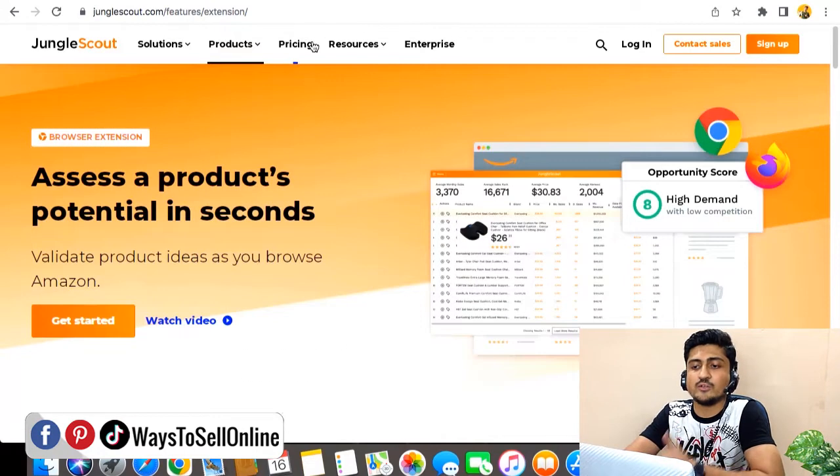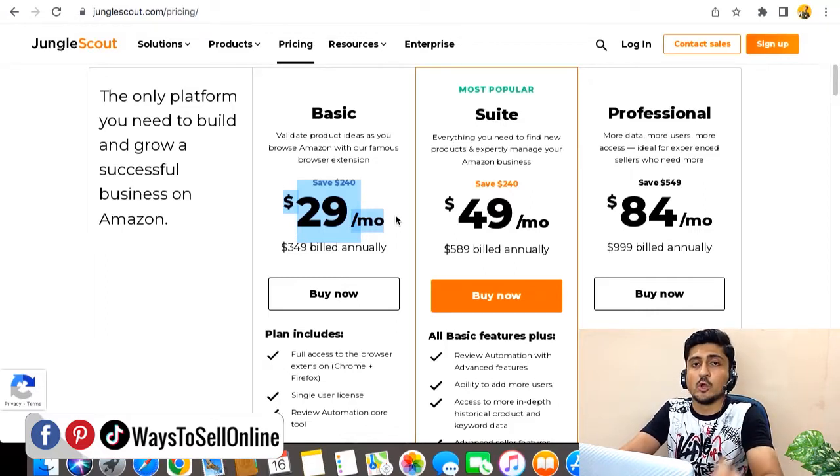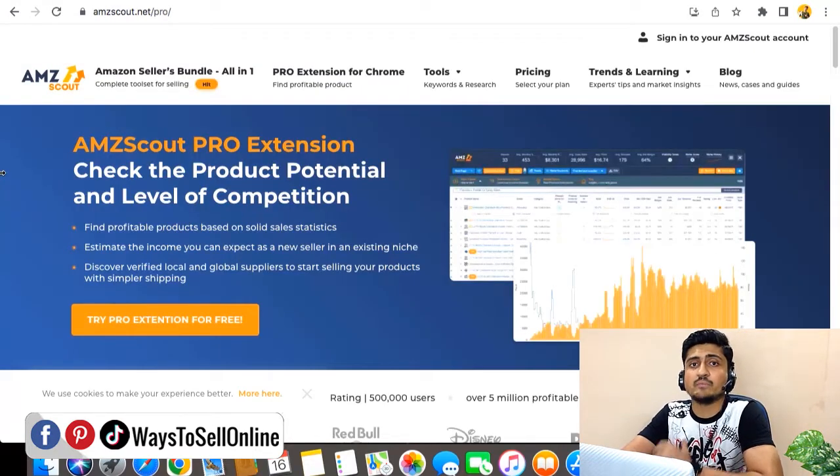For Jungle Scout pricing, there are three main packages: Basic, Suite, and Professional. The Professional plan of Jungle Scout is far cheaper than Helium 10, while the Basic pack is almost the same price as Helium 10. Since the Jungle Scout Chrome extension performs better for product research, it's up to you which to choose. You could try Helium 10 for one month and Jungle Scout for one month, then decide which works better based on how you do product research, competition analysis, and build your launch strategy.